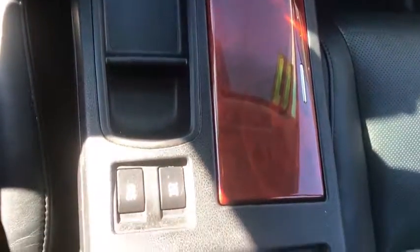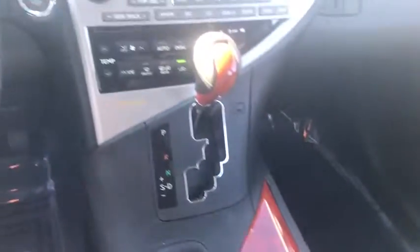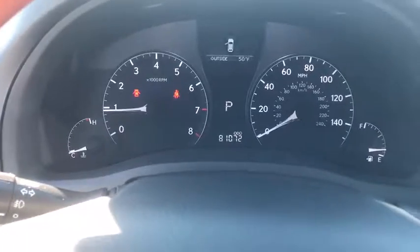Stability control, anti-lock braking system, power passenger seat, traction control, keyless entry, all-wheel drive, CD changer, steering wheel audio controls, adjustable steering wheel, power steering.